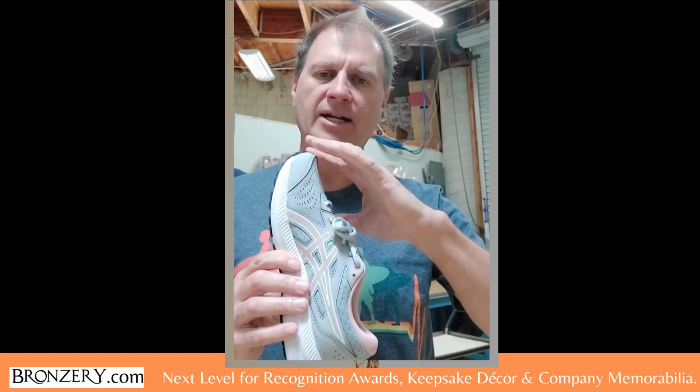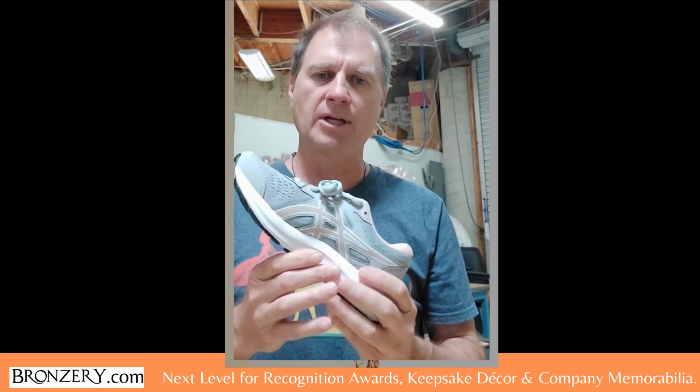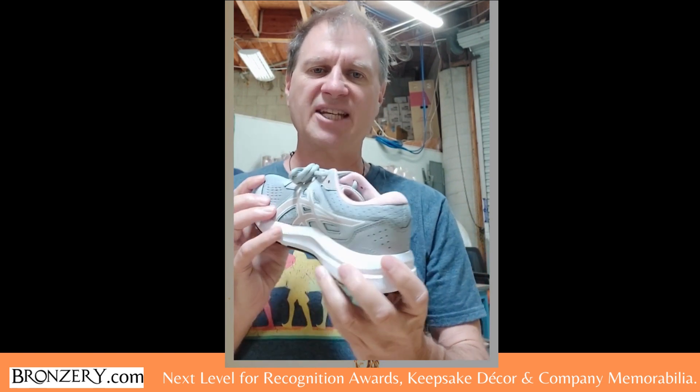Hello Barbara, this is Lawrence with The Bronzer. You and I exchanged a couple of messages via email and on LinkedIn. We're the company that takes any sort of corporate product or any non-metallic item and puts a bronze metallic finish over it so that it becomes an artistic piece.